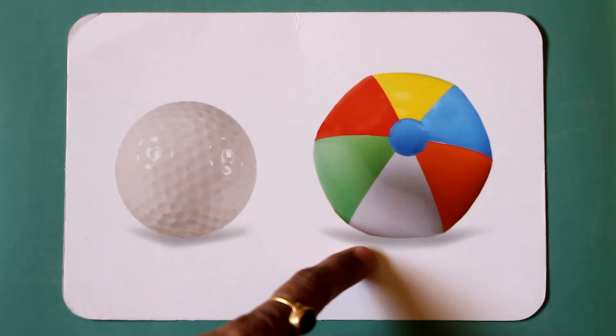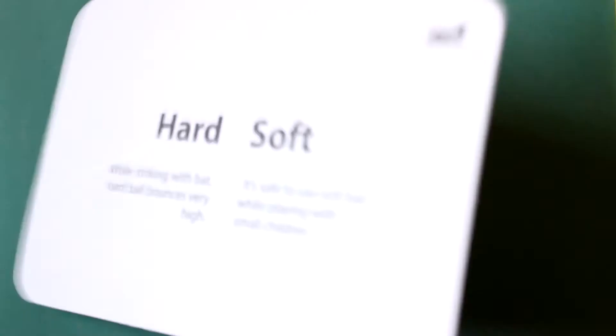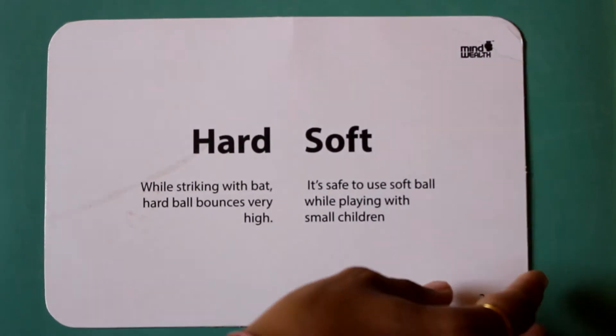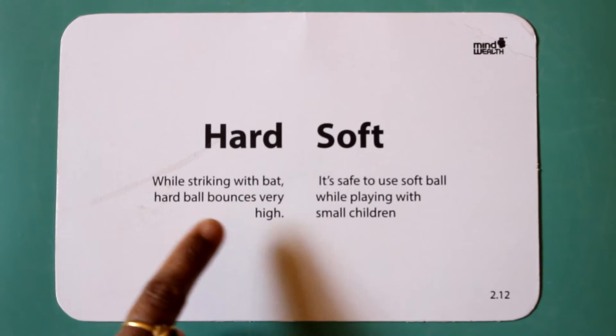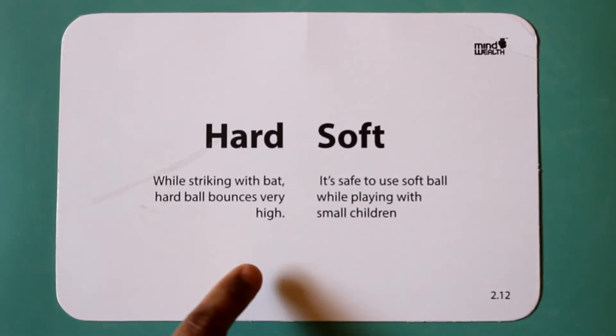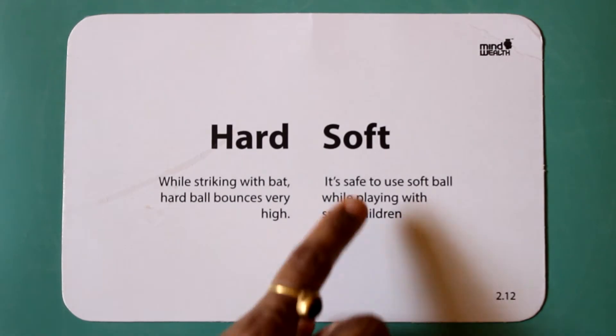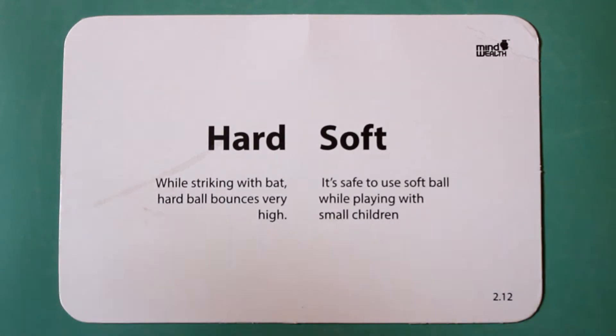Hard. Soft. While striking with a bat, a hard ball bounces very high. It's safe to use a soft ball while playing with small children.